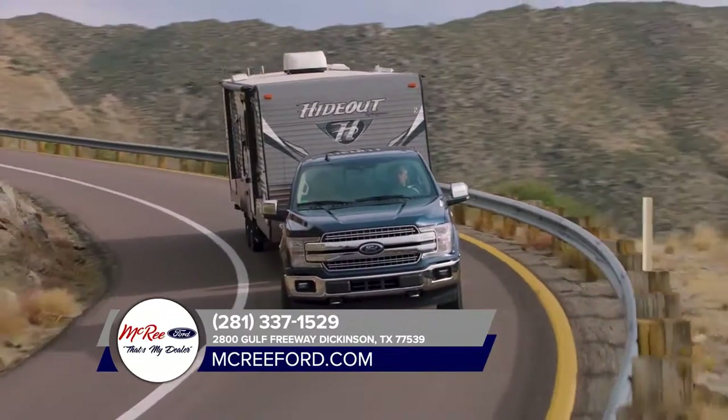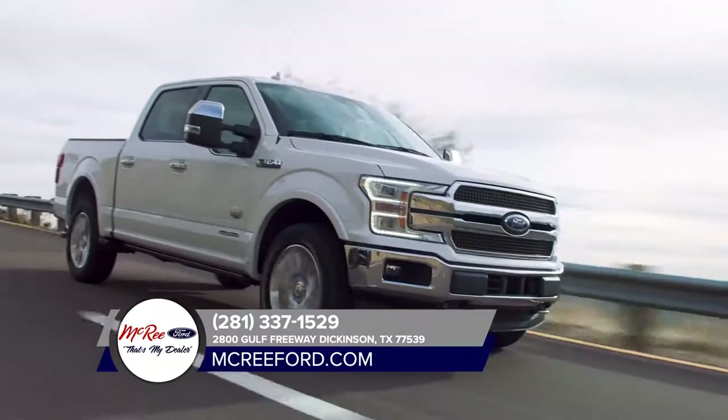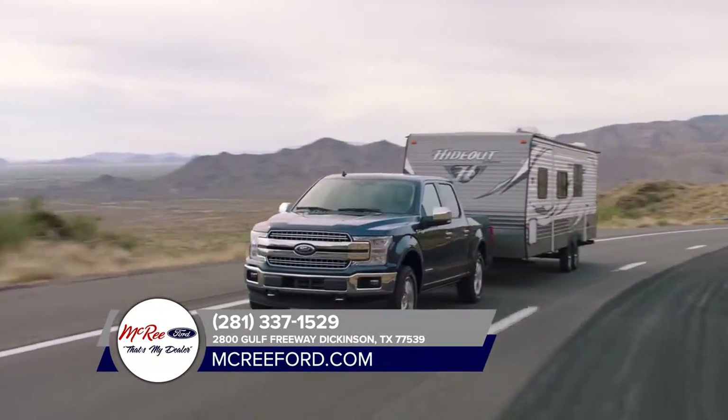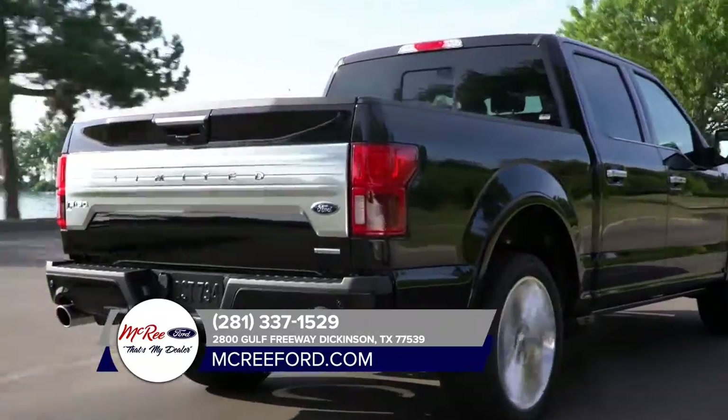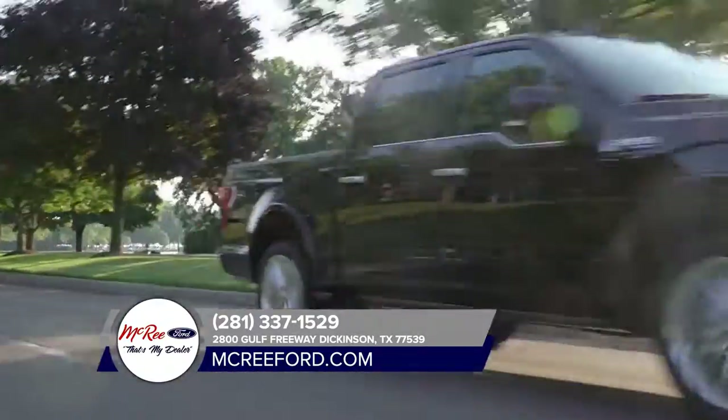The Ford F-150 makes tough tasks look easy, whether it's working on the job or heading out on a weekend of recreation. The F-150 outperforms every other truck in its class when hauling cargo in the bed or towing a trailer. No wonder the competition is always scrambling to follow the leader.